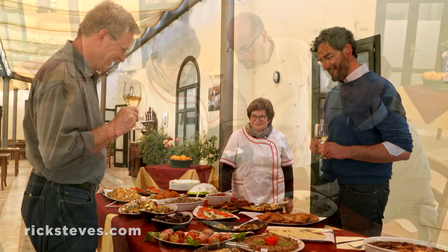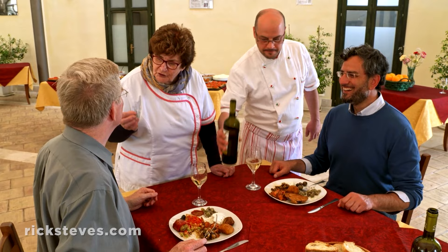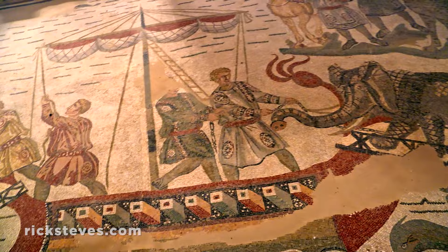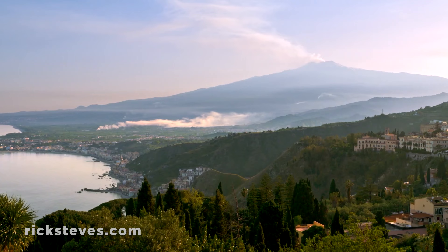Sono molto felice. Grazie. Mangia, mangia! Enjoying this feast with Alfio is a great way to celebrate all we've experienced here in Sicily. And there's so much more — with its Greek temples, boisterous markets, Roman mosaics, and glorious churches, all capped by an active volcano. Sicily richly rewards those who venture this far south.